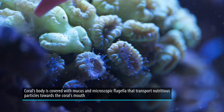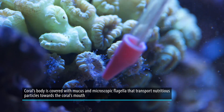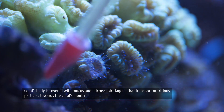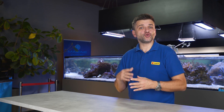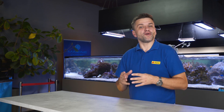Cilia are microscopic flagella that cover the coral's whole body. They move in a coordinated way and can transfer caught organic particles like bacteria, phytoplankton, or detritus towards the coral's mouth. This type of feeding is usually used when aquarists provide food in the form of a powder.